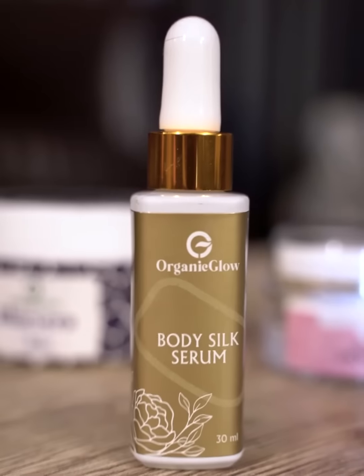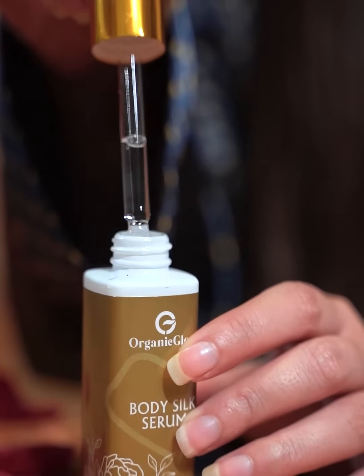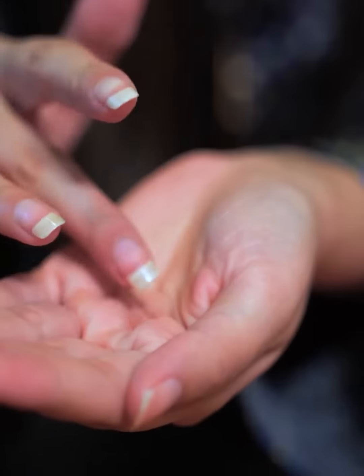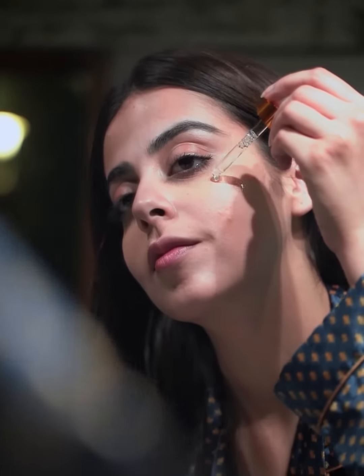I don't really need anything else on my skin once I apply this. Second is this body silk serum that you can literally apply all over your body — it leaves your skin extra smooth and extra soft. Besides this, I also use it as a primer because it helps me set my base.